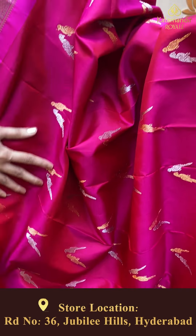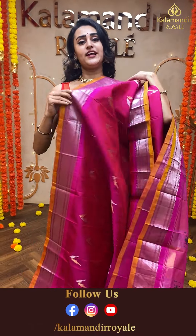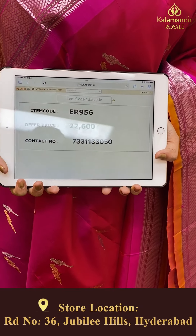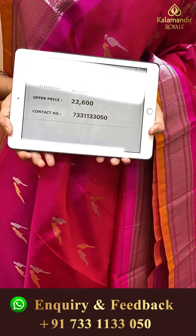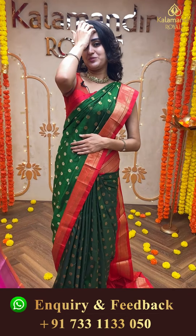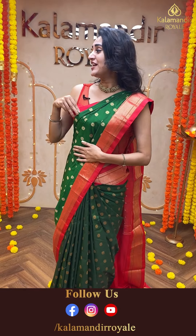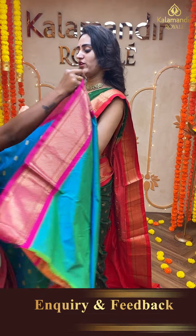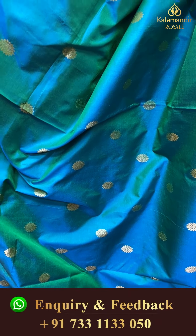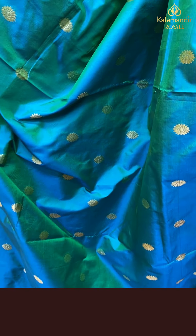Moving on to another pretty saree — a very beautiful pink one. I showed the same saree in yellow color earlier, and now I'm showing it in pink. If observed, the body has a pair of birds — one with gold zari and one with silver zari, very very pretty. The border has a lovely Narayanpet border in silver zari. The pallu has a lovely Paitani pallu, very very beautiful. The blouse is a beautiful self-blouse. The code of this beautiful saree is ER956 and this retails for ₹22,600. To buy this, take a screenshot and ping us on 733-113-050.